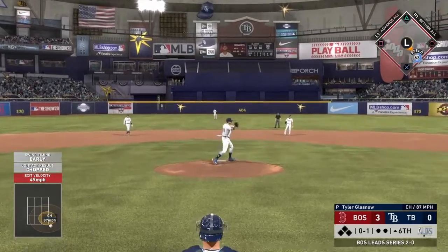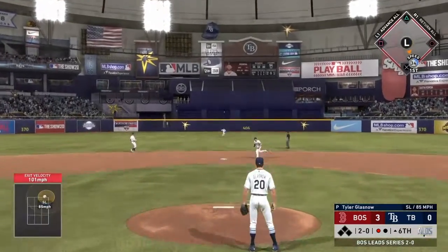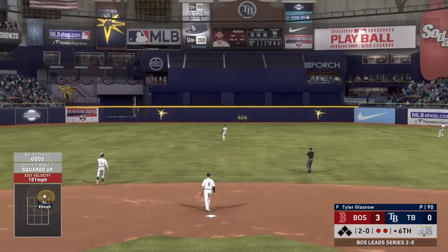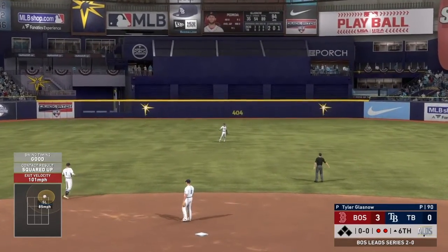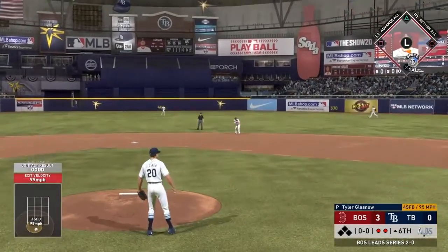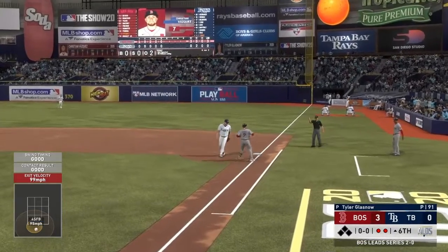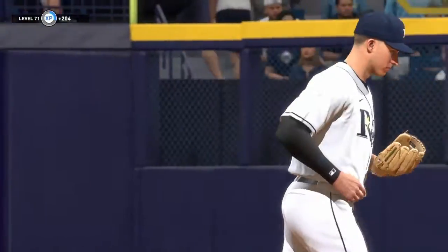Glasnow bounces it up the middle and gets it himself. Dustin Pedroia hits it hard to center field, but there's a diving basket catch from Kevin Kiermaier. Christian Vazquez hits it hard to the second baseman — that'll end the inning. A rough inning right there. The CPU loves their diving plays, but to be fair, Kevin Kiermaier does have a nice glove.